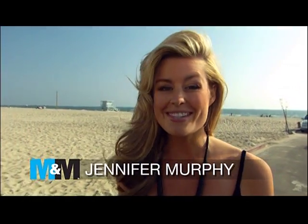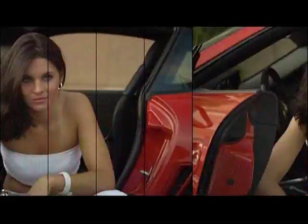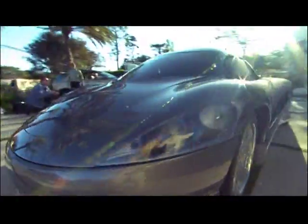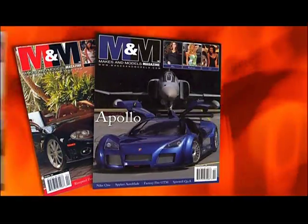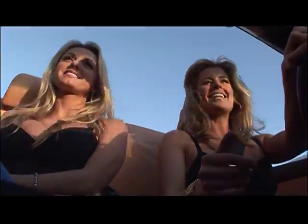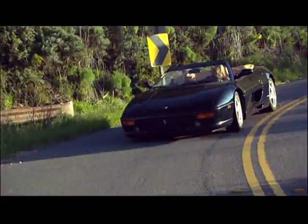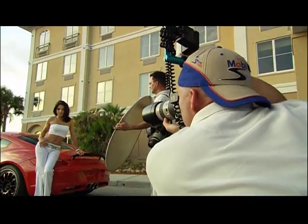Hi, I'm Jennifer Murphy and welcome to Makes & Models, where you'll meet some of the most beautiful women in the world and see some of the most exotic and expensive cars. The glossy pages of the high-end magazine come to life on your screen in spectacular high-definition. We put you in the driver's seat of the most exotic cars in the world and take you behind the scenes of their dramatic modeling photo shoots.